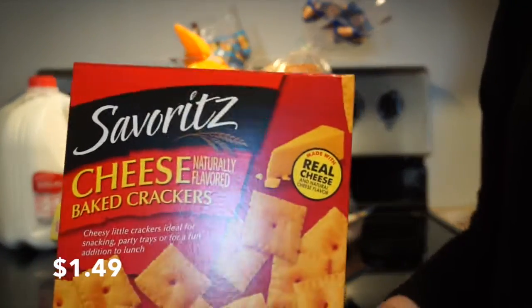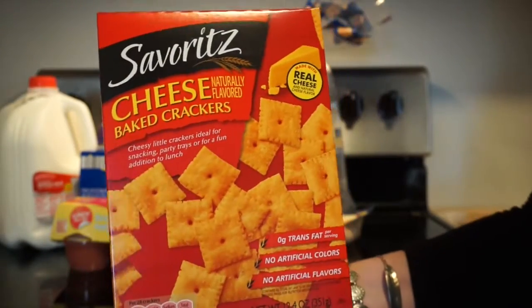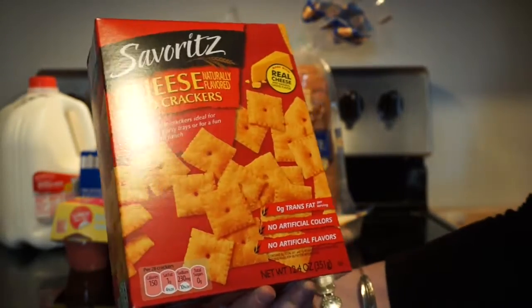I got one box of the cheese crackers. These are like Cheez-Its — they taste exactly the same.